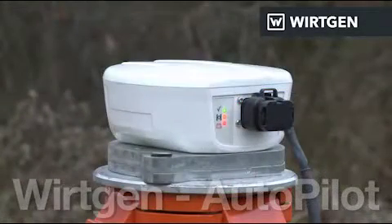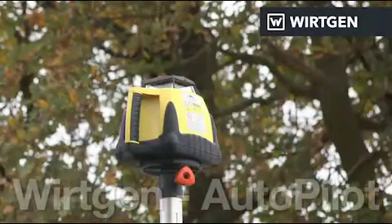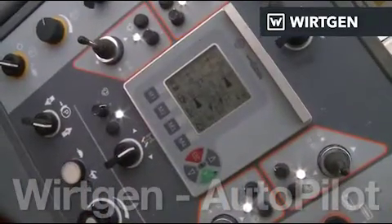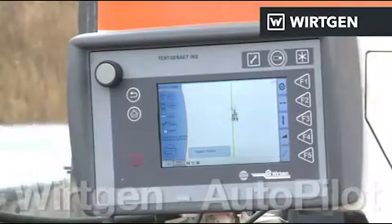The base station and a laser supply the geodata. Paving parameters are programmed directly into the system, simply and intuitively, or imported if available.